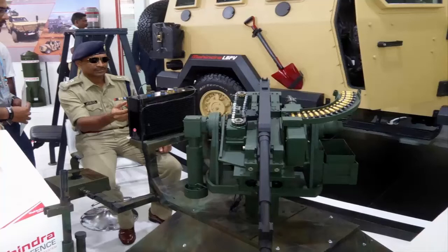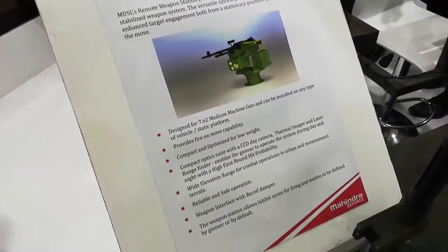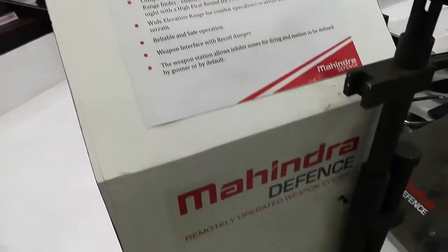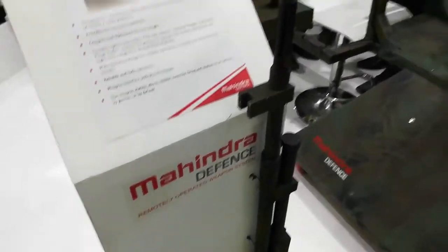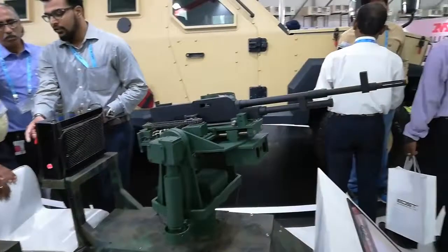Meet the Indian Mahindra Defense Systems Remote Controlled Weapon Station. The weapon station presented here has been designed for a 7.62 mm medium machine gun, including MAG 58, MAG 2AM, and M240.